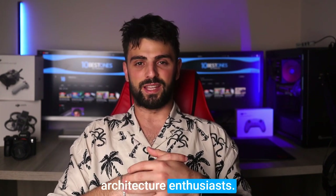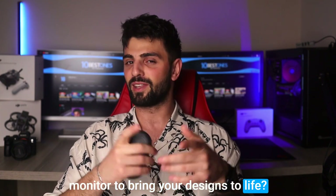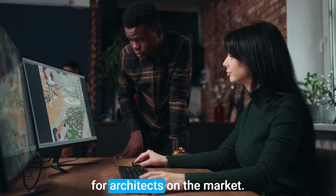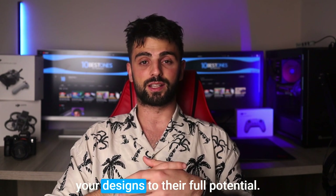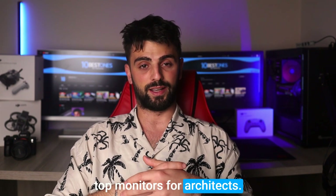Hey there, fellow architecture enthusiasts! Are you looking for the perfect monitor to bring your designs to life? Look no further! In this video, we'll be discussing the best monitors for architects on the market. Whether you're a professional architect or a student, having the right monitor is crucial to bring your designs to their full potential. So grab your sketchbook and join us as we explore the top monitors for architects.